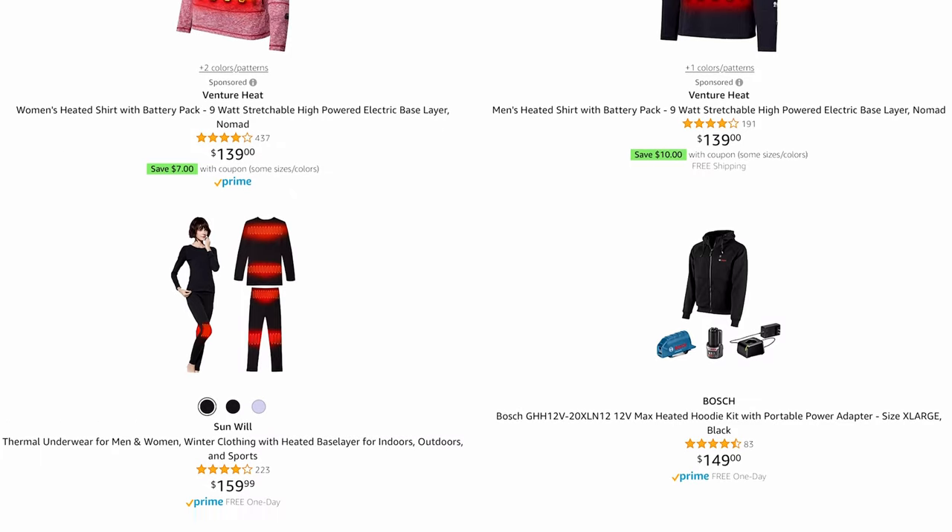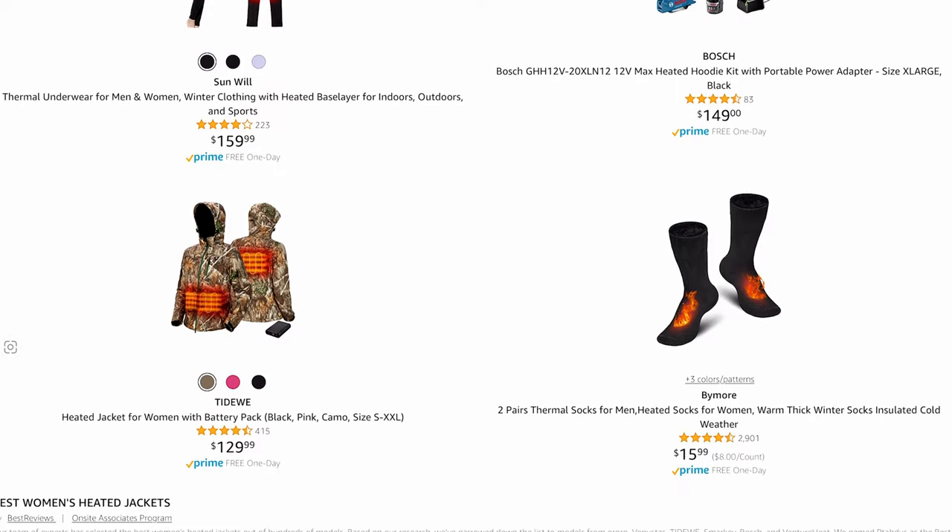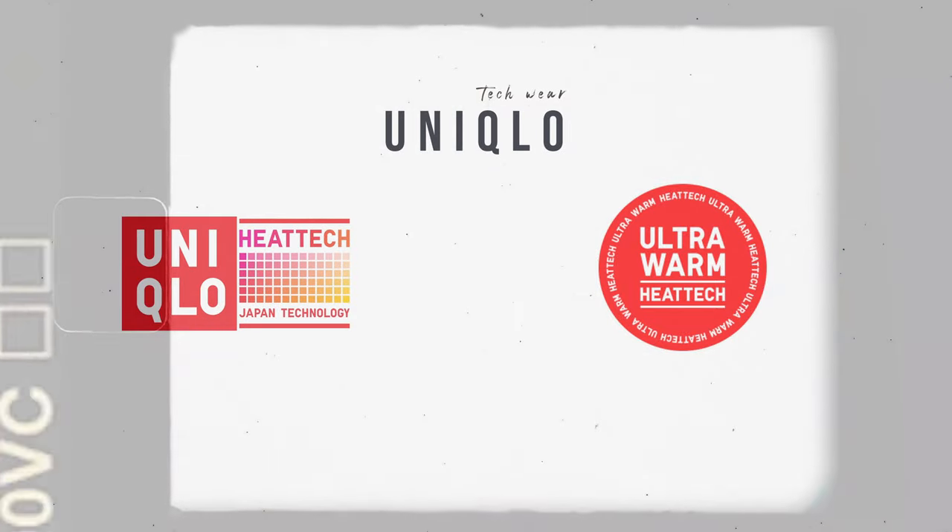What the hell is this? There's some janky or mad expensive tech wear on the internet, especially on Amazon. Uniqlo has this line called Heat Tech, which is exactly what I'm looking for — inexpensive and it'll warm your body up. I actually got a homeboy that worked at Uniqlo, so I'm gonna give him a call so he can break down what this is real quick.